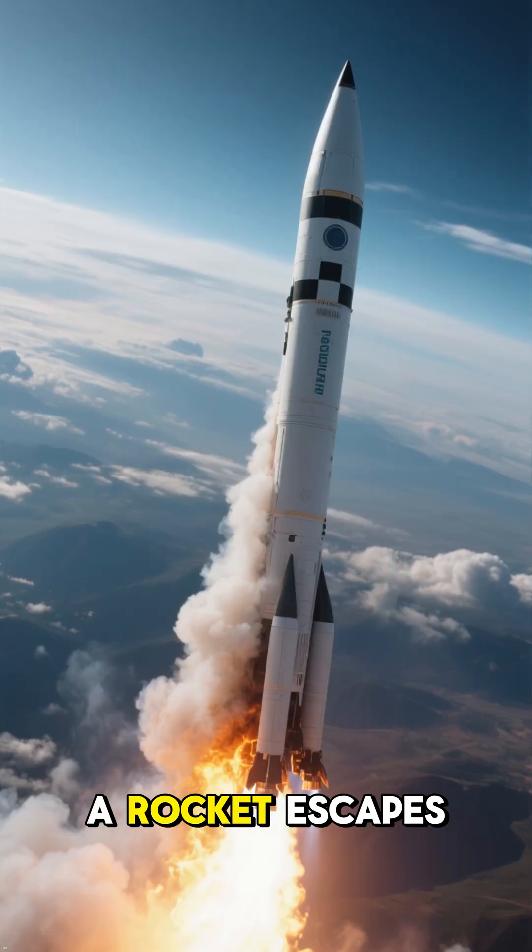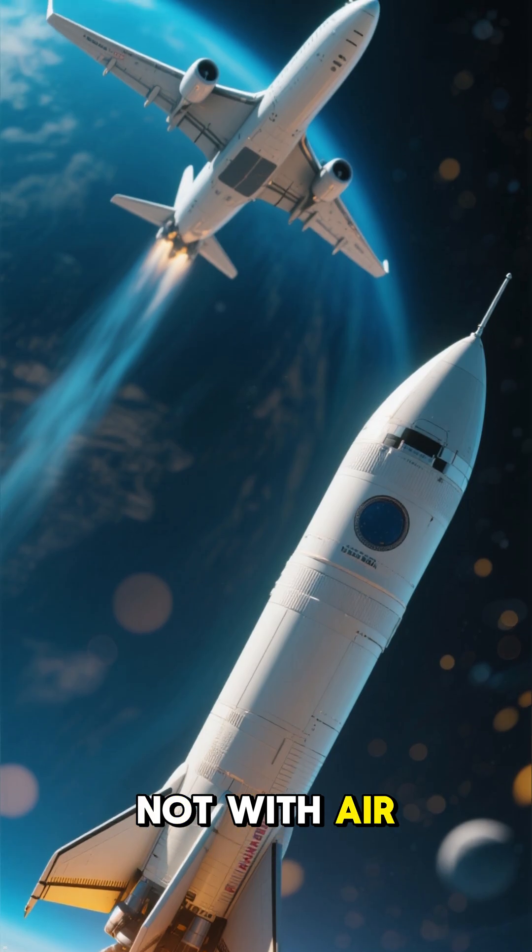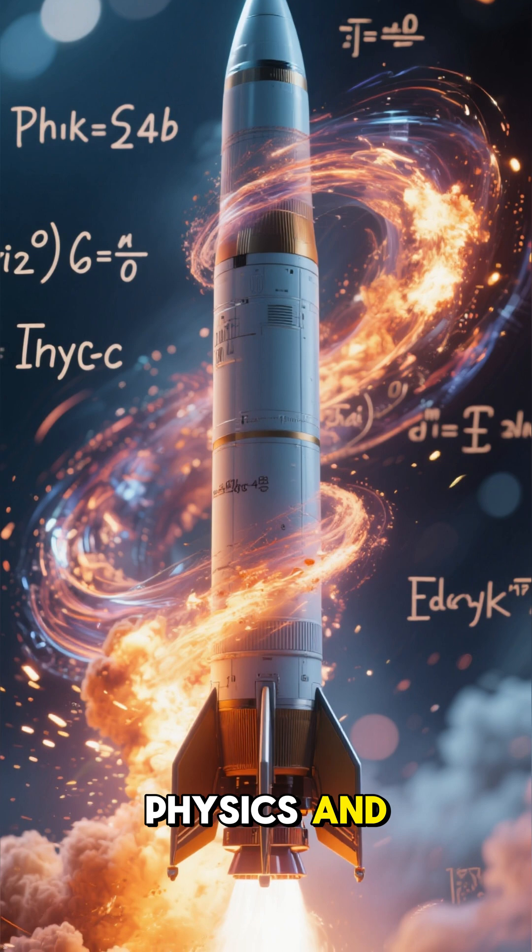And that's how a rocket escapes Earth. Not with wings. Not with air. But with pure physics and controlled chaos.